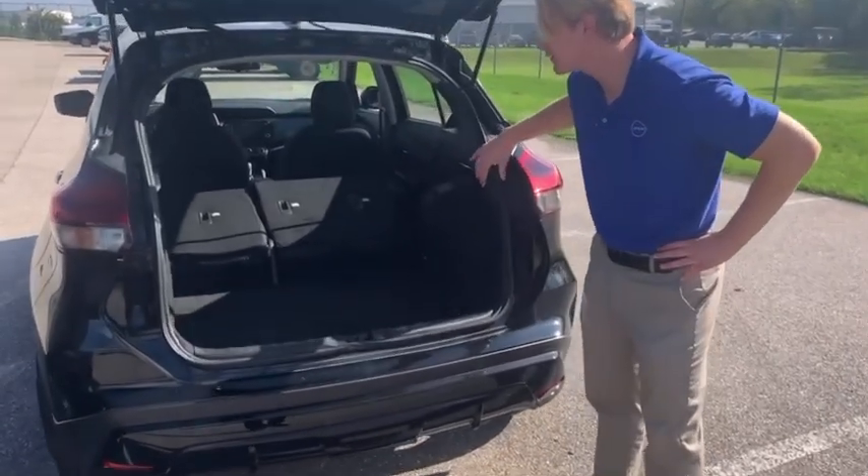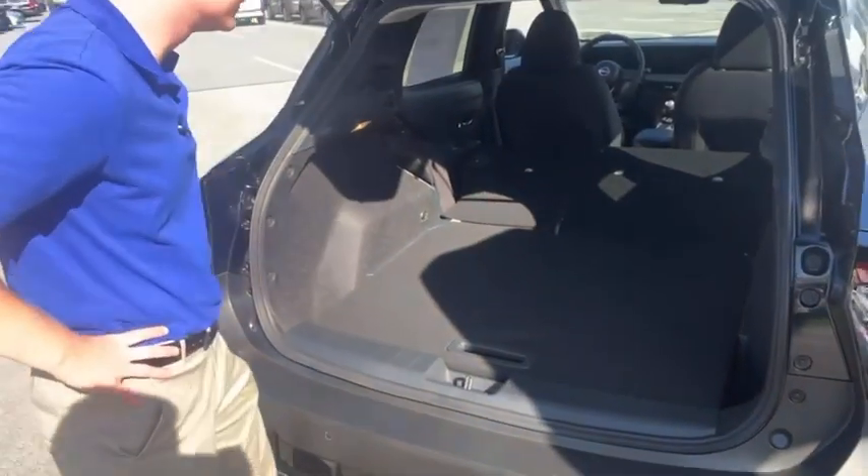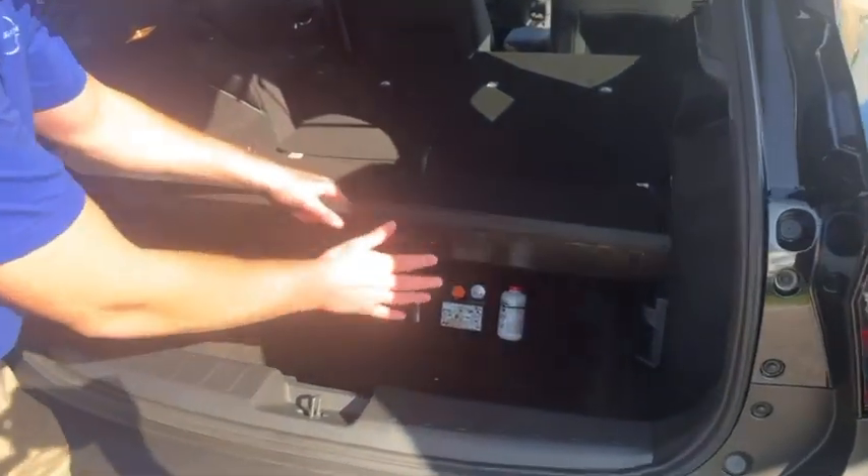Here's the 2024 Nissan Kicks and the cargo space. On the redesigned 2025 Kicks, both of these seats lay flat, providing more space for you — 60-40 split, same as the 2024 was. And if you ever need more space, this panel comes out.